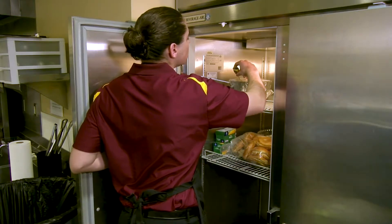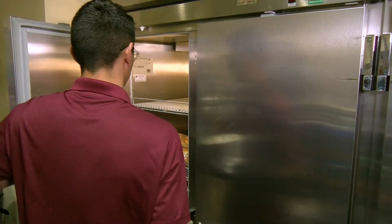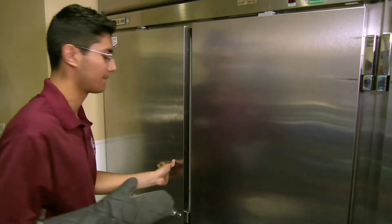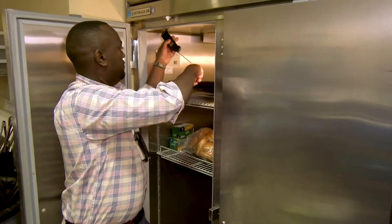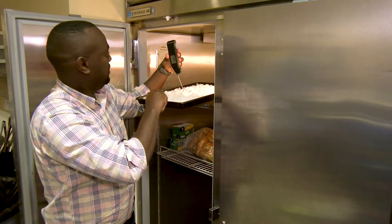Do my employees know how to properly use a thermometer to check food temperatures? Do they know it's better to use containers that are four inches or less, and to leave them uncovered until the food reaches 41 degrees Fahrenheit? Some of your employees might know this and some might not. So if your establishment is still having issues related to cooling violations, maybe it's time for some active managerial control.